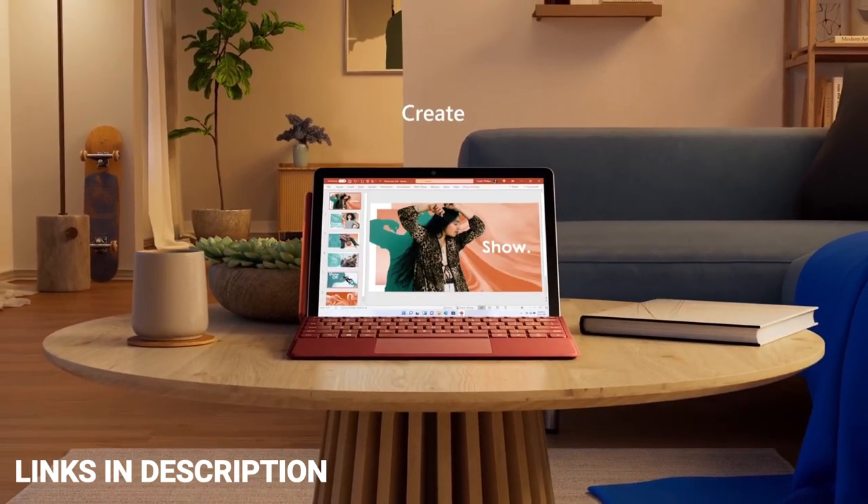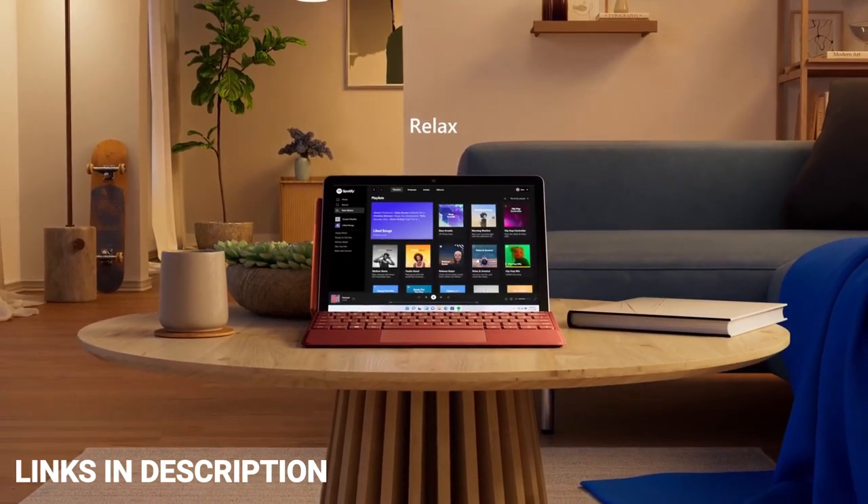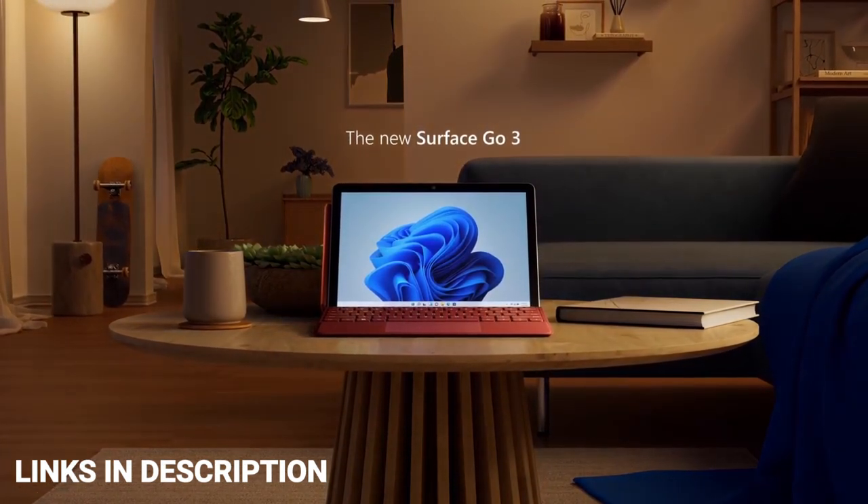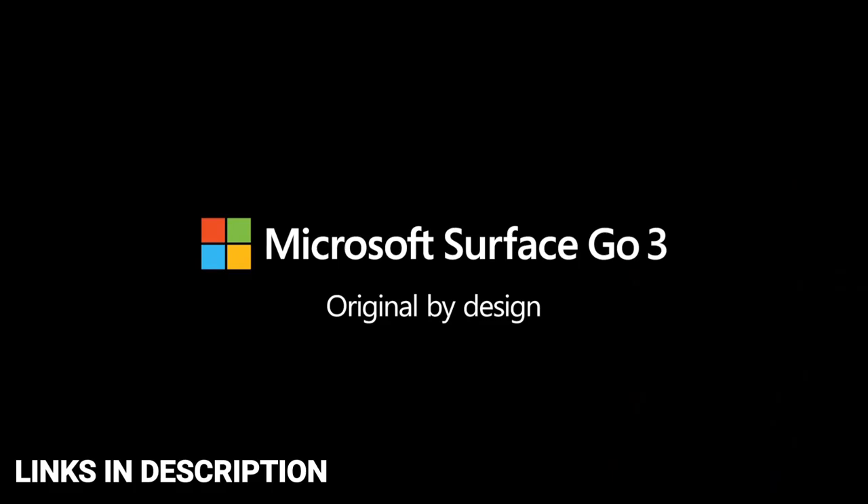Buy this amazing tablet for its Windows support, lots of ports, and up to 256GB of storage for all your purposes.